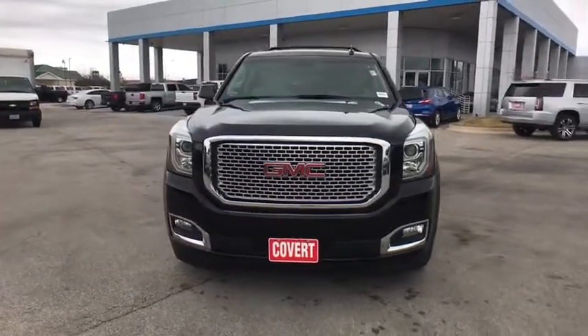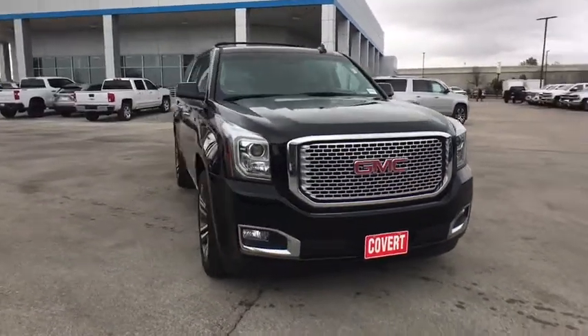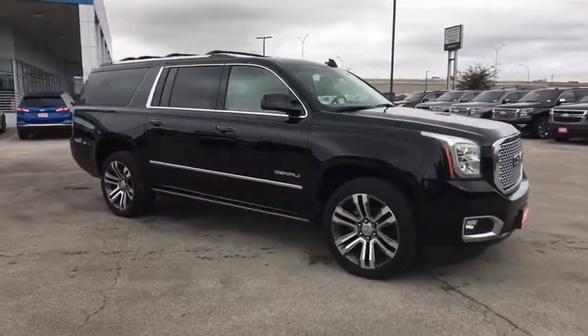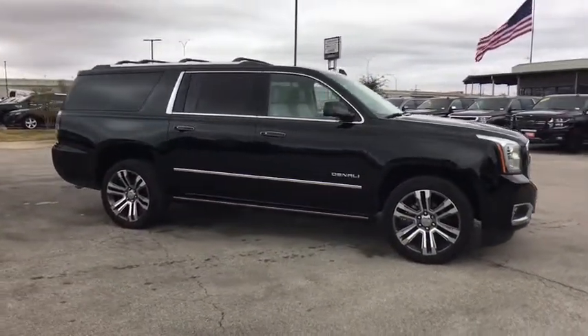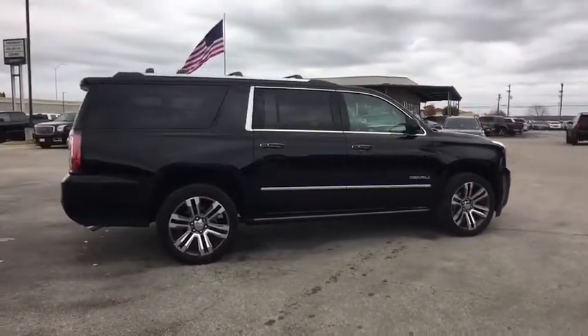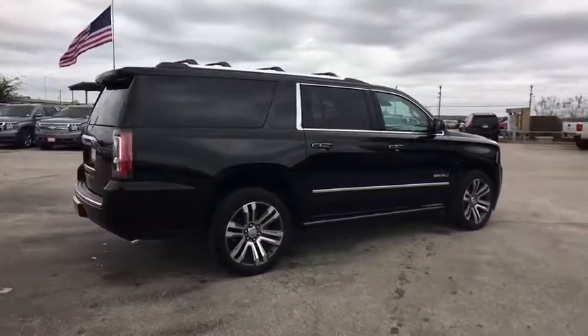The 2017 GMC Yukon XL. The GMC Yukon XL is a great choice for families who need a full-size SUV with maximum seating. The looks don't hurt either. This vehicle has less than 30,000 miles. Here are some of this vehicle's great options.